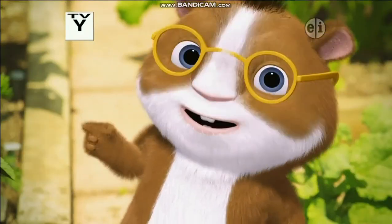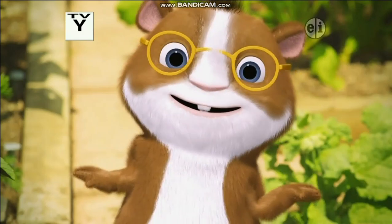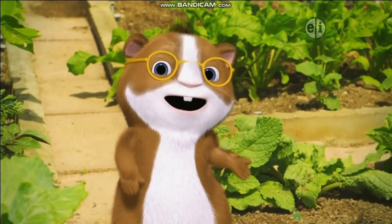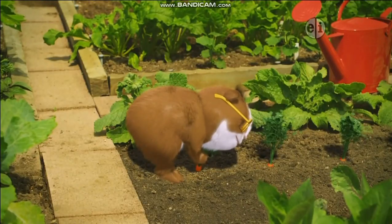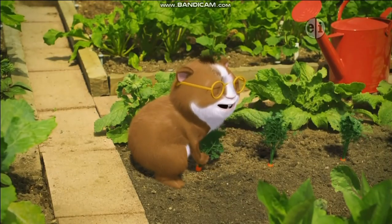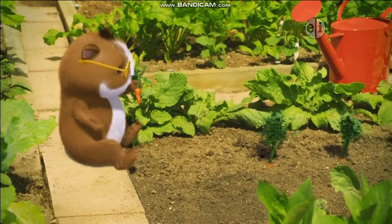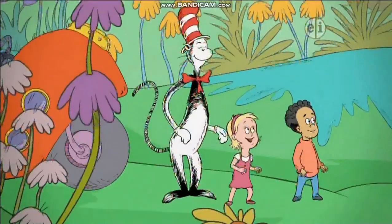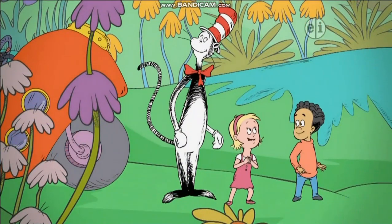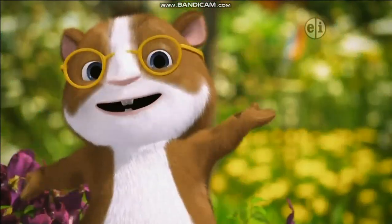Let me give you a clue. You can find seeds here, but it's not the inside of a watermelon. Here's another hint — this place has delicious vegetables that you can pick. Now here's the last clue from the Cat in the Hat: I've never seen so many flowers. There's lots of flowers here.